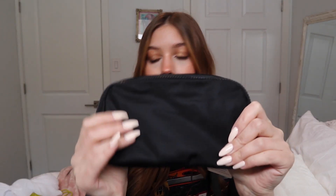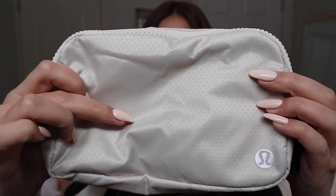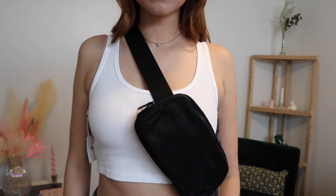I also got the belt bag in black. This one has a subtle design print on it and a slightly larger zipper detail than the light-colored version, which to me seems a little more high quality. It also has a zipper pocket in the back, just like the light one. The interior is the same — a big pocket and two smaller pockets — same water-resistant material, and the same thick adjustable strap.